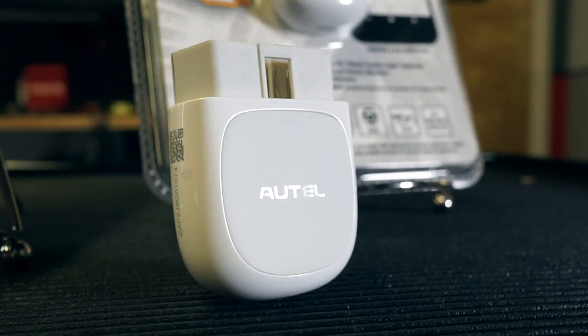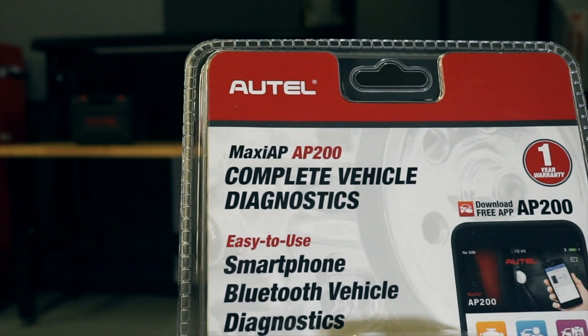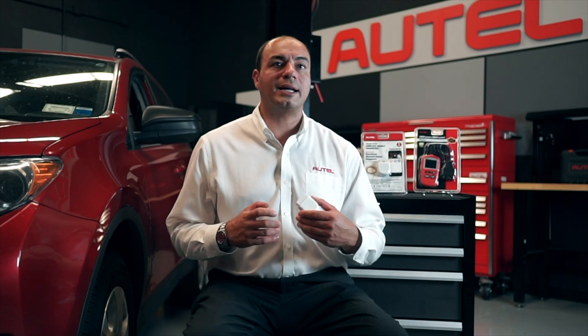Compatible with domestic, Asian, and European vehicles 1996 and later, the AP200 comes with support and extensive coverage powered by Autel Diagnostics. The ready-to-use navigation of Android and iOS enables the user to get to work almost instantly, and the AP200's information-rich functionality is perfect for any size mobile device.